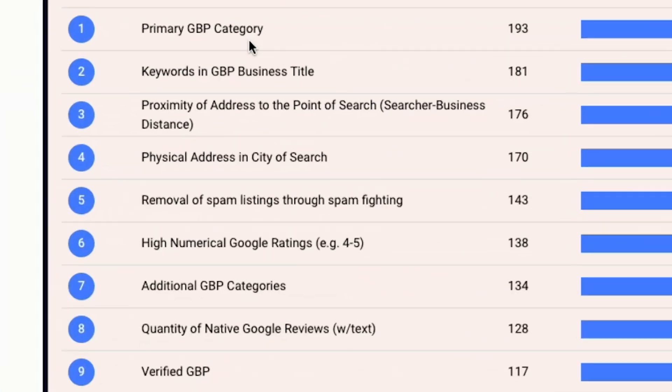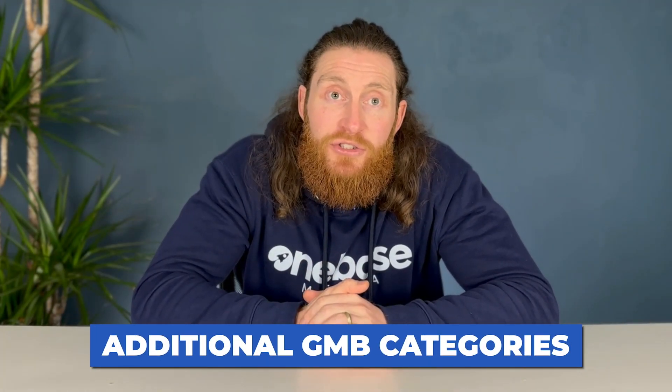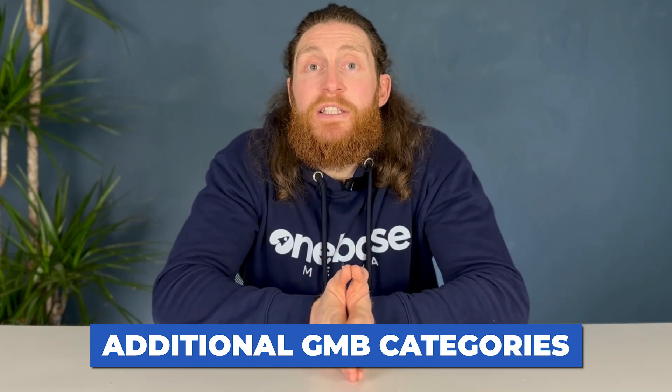According to a recent study, the number one ranking factor in Google My Business is the primary category, and the seventh highest ranking factor is additional GMB categories. So it's really important that you list both the primary and the additional categories correctly.